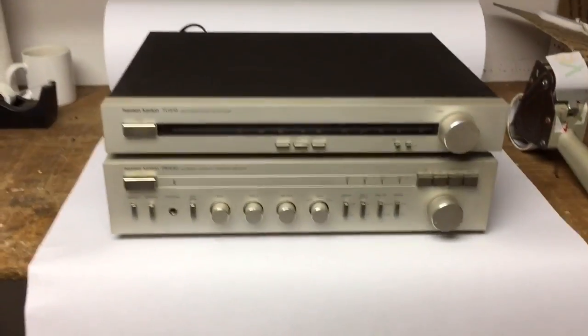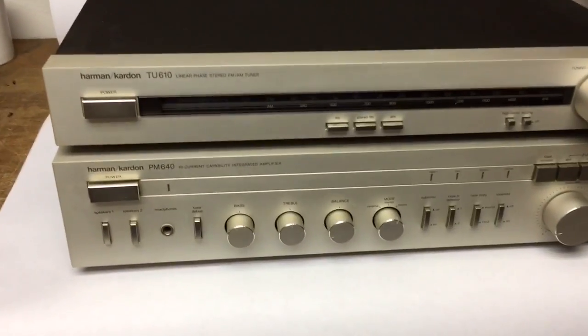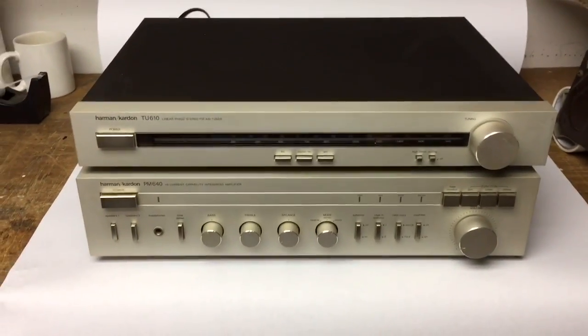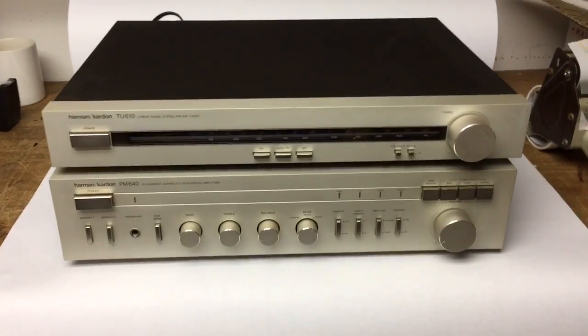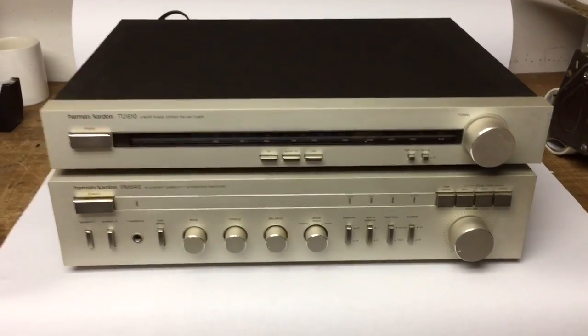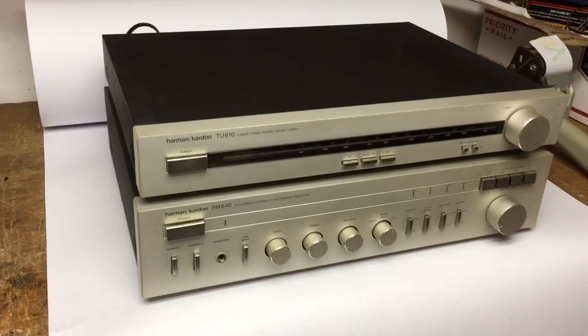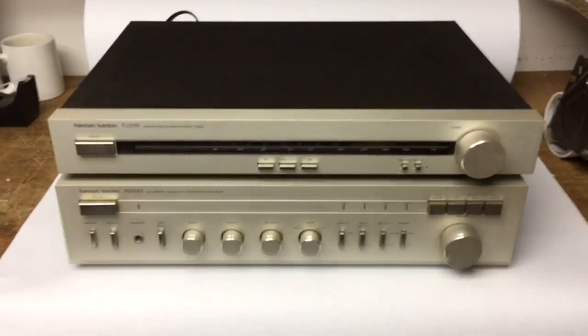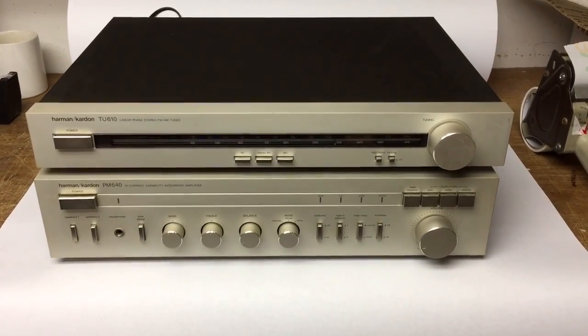This is a Harman Kardon amplifier and tuner combination — two separate pieces. This is probably from the mid-80s, not usually something that I pick up, although I probably did because it was cheap, like $10. I've had it for quite a while, but it did finally sell for $180.